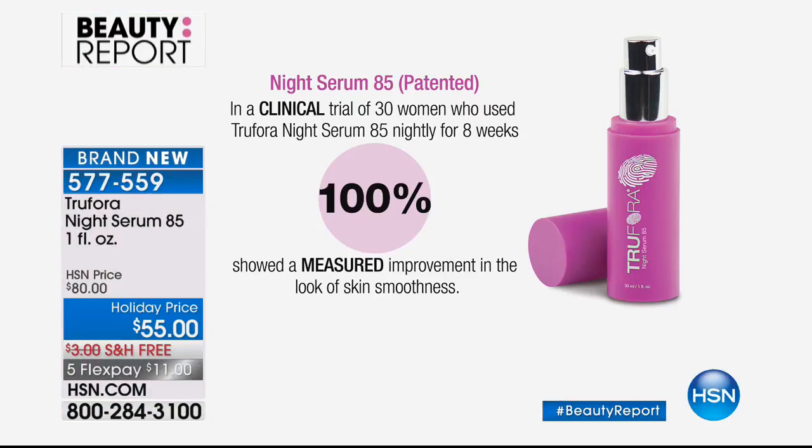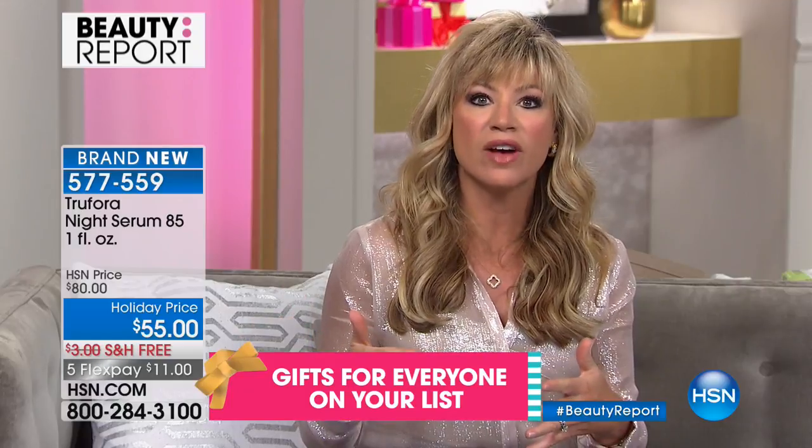In a clinical trial, 100% of 30 women who used True Flora Night Serum 85 nightly for eight weeks showed a measured improvement in skin smoothness — that means texture, lines, wrinkles, and enlarged pores. This is patented technology, not a consumer perception survey. If you want skin that looks like porcelain, True Flora will do that for you without harsh ingredients. A lot of us think we need harsh retinols or acids to get great results — True Flora's patent delivers the same results without any downtime.